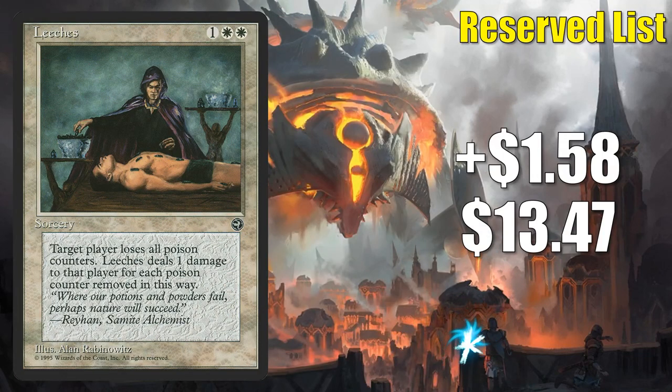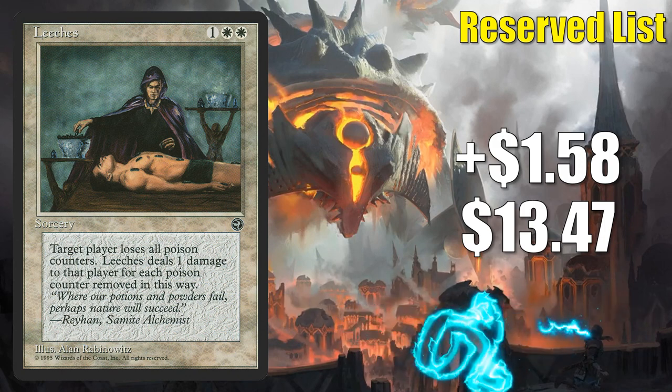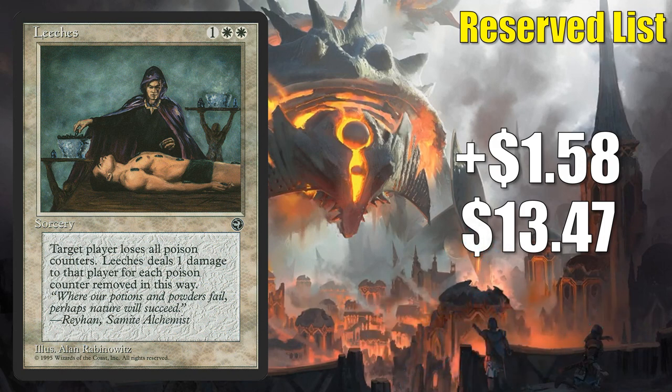Number 7 is Leeches. This goes up $1.58 to $13.47 — that's a 13% increase. This Reserve List Homelands card has been hot ever since we started learning about Phyrexia All Will Be One. We knew from early previews that Poison counters would be making a comeback there, and that was only reaffirmed by the massive card leak that occurred last week and now the official previews we're seeing this week. Also, one of the new commander decks coming out has a focus on Poison counters — its Corrupting Influence. Currently this card doesn't see much play to speak of, but many are speculating on it now that Phyrexia All Will Be One draws closer.